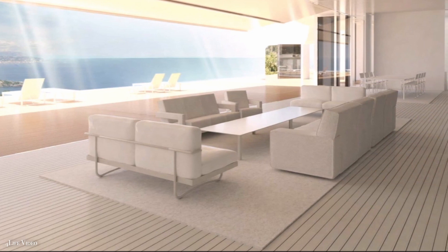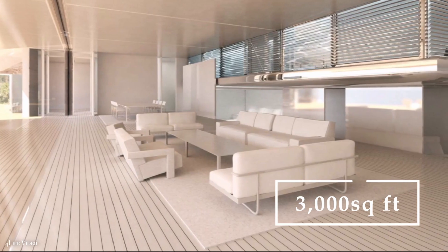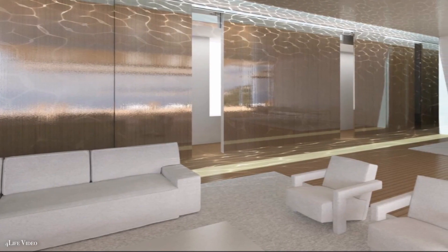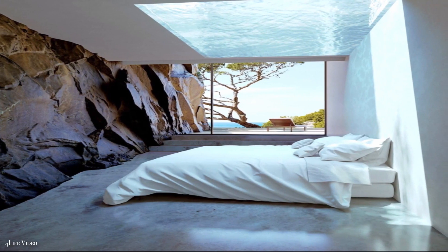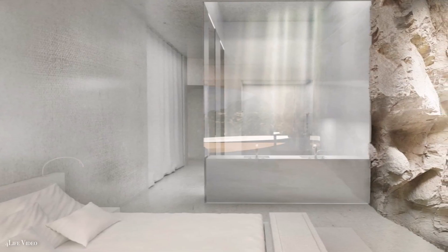Instead of a single enormous home, four 3,000 square foot residences are encircling the pool, as well as two 800 square foot apartments. Each home has a distinct theme, such as water and light, which is mirrored in the design and furnishings.